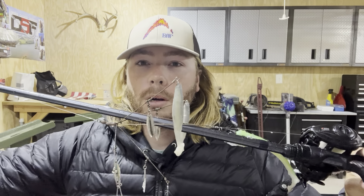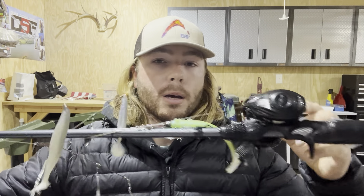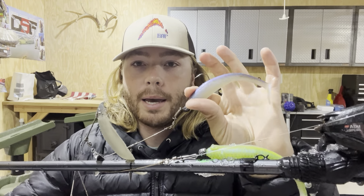I'm throwing the Alabama rig on either 20 or 25-pound fluorocarbon on a 7'6" heavy Witch Doctor Tackle rod with a 6.1:1 gear ratio. I like a slow gear ratio so I don't wind it too fast. I watch my Panoptix and keep the rig close to the bottom, usually two or three feet above. I throw super light, eighth-ounce heads to count it down and control depth. The strategy is going to main lake creek mouths and flats, using side scan to find bait in the creek, then Panoptix to find fish within that bait.